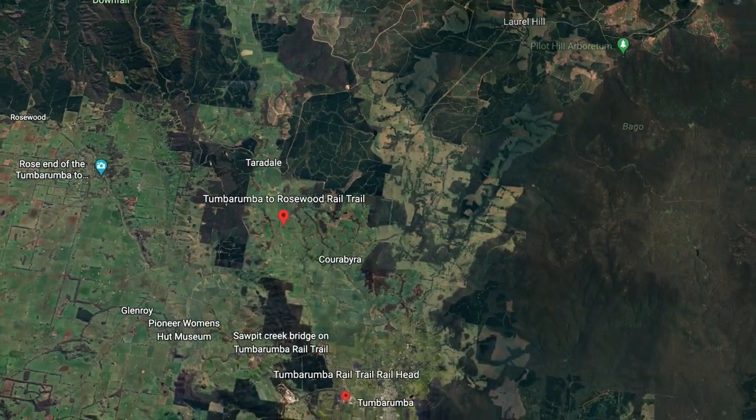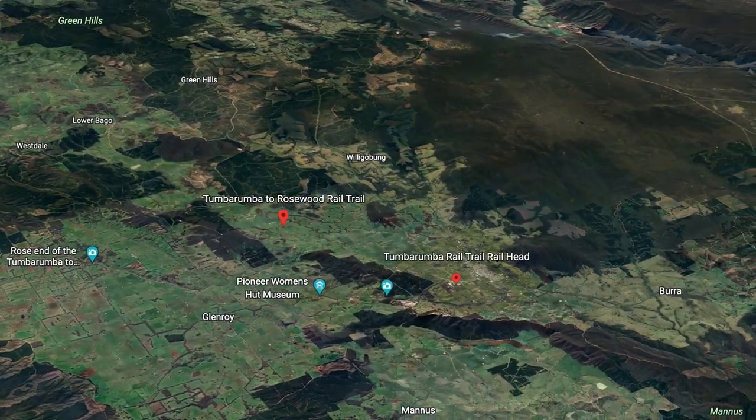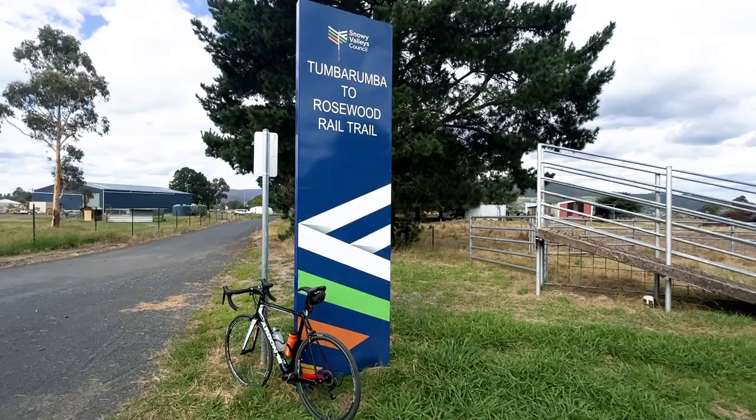21 kilometres each way and I believe it's fully sealed. I'm looking forward to it — rail trails are in.